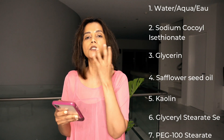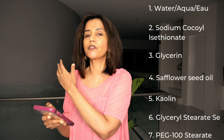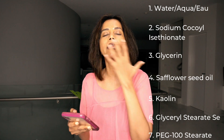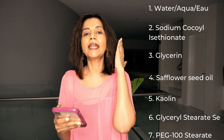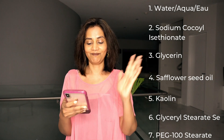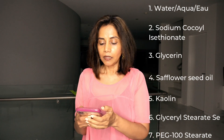Finally, you've got PEG-100 stearate, which is an emollient. An emollient softens and smooths the skin for as long as it's on the skin. It forms a thin layer on top of the skin, prevents water loss from the deeper layers, and keeps your skin soft and smooth.